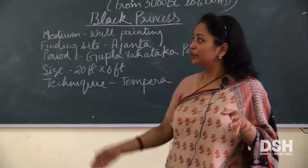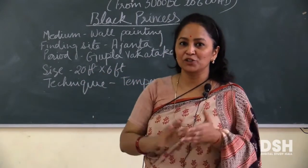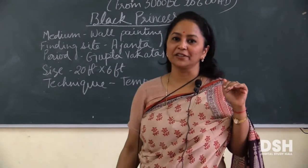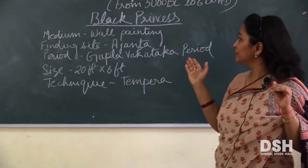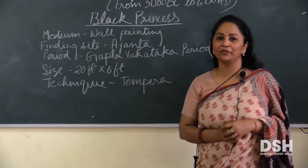Mural क्या होता है? जो wall पे अलग सा टेक्शर देकर, अलग-अलग colors के layers लगा कर, natural color के layers लगा कर, उसके ड्रॉइं करते थे, उसके बाद उसमें color fill करते थे. So this Black Princess is a wall painting and the finding site is Ajanta Cave.